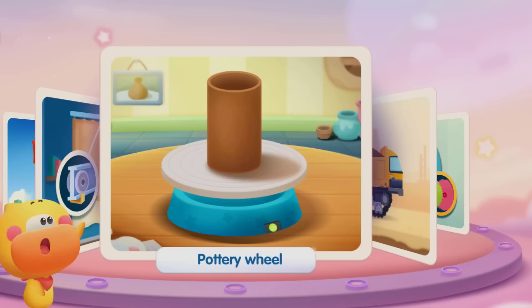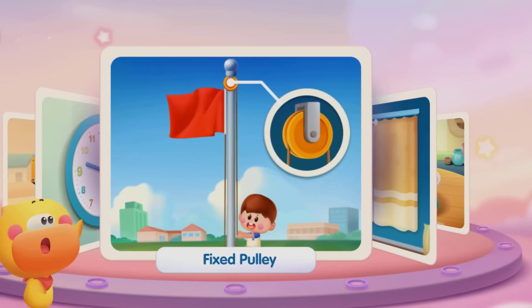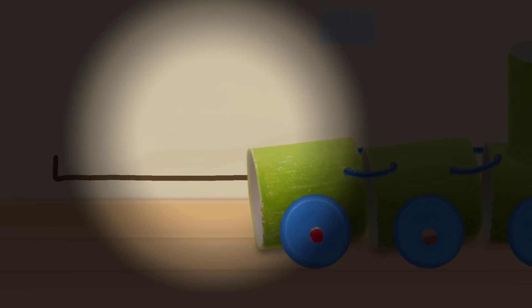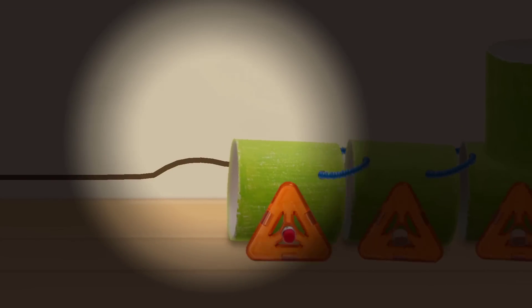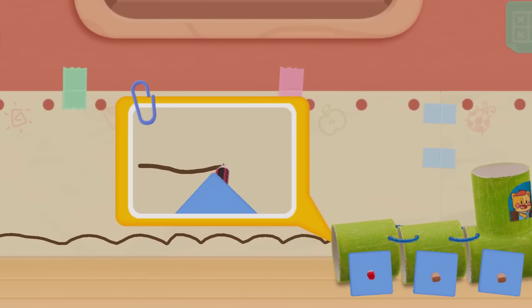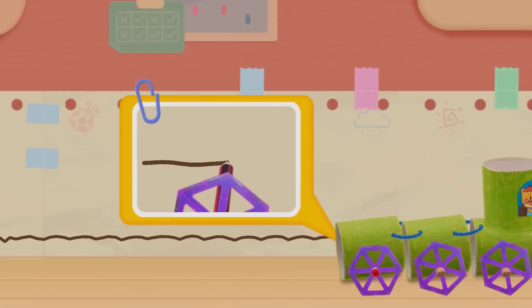Rail pulley! Pottery wheel! Tank tread! Fixed pulley! Gear! Do you want to see which type of wheel rides steadier? Use a pencil as an axle and put on different shapes of wheels — take a look at tracks from different shapes and you'll know which one is the steadiest!